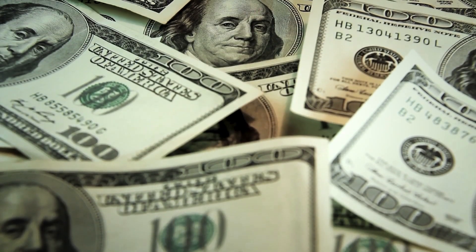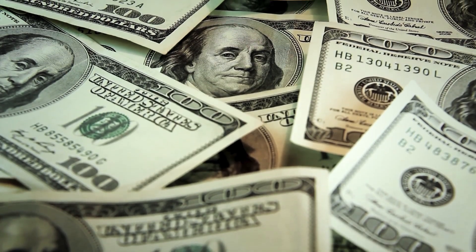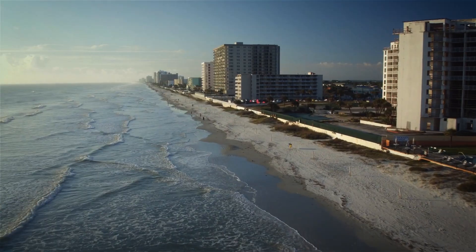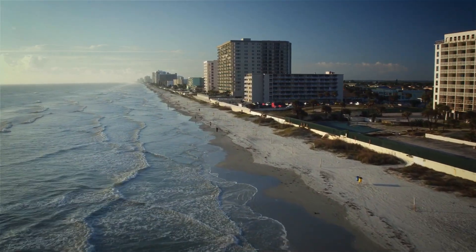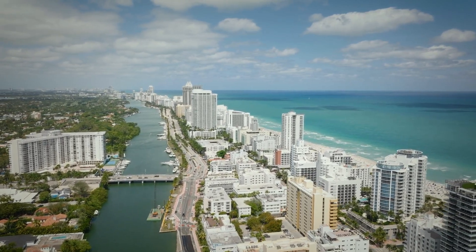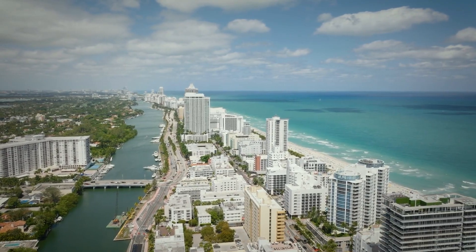Funding streams must align: local bonds, federal grants, green loans, and private investment. And execution must be phased cleverly — pilot green zones, upgrade core flood infrastructure, then scale outward. Miami can turn its challenge into an opportunity. This is not just about staying dry; it's about thriving decisively in a warming world.